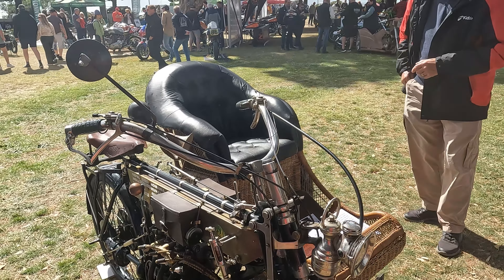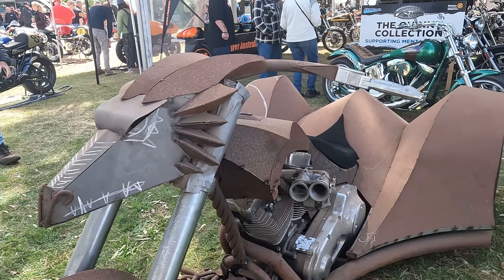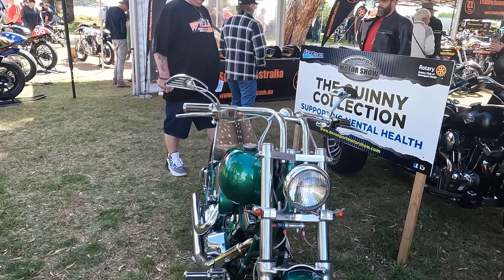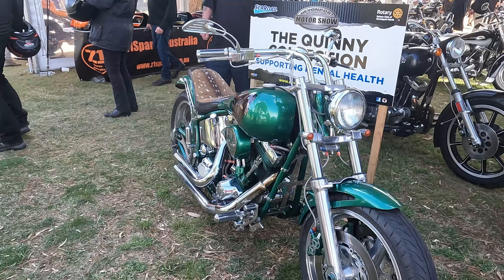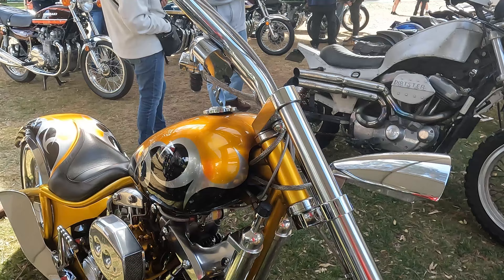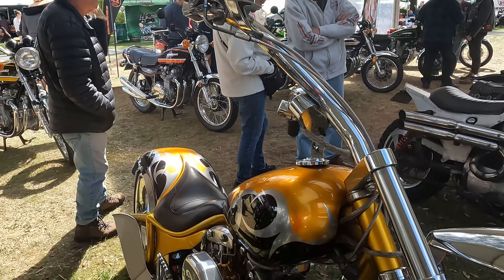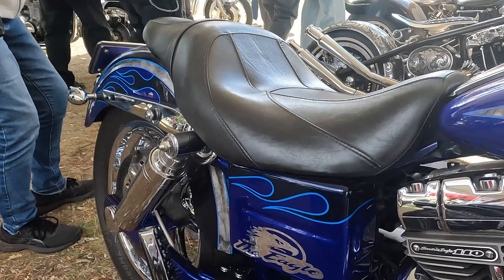This motorcycle has a big fat tyre at the back and it's full chrome on the engine and everything. This motorbike is wicked — there's a dragon head there. Then we've got the Quinny collection: this one is in green with a deer on it, and this one is in a goldish colour with flames on the side — have a look at those handlebars. There's a blue Harley Davidson here and this one is called the E.